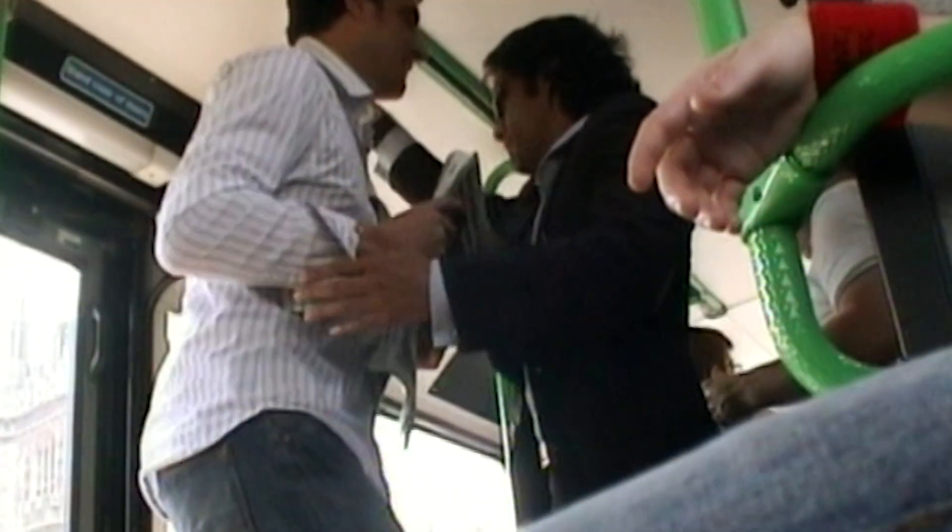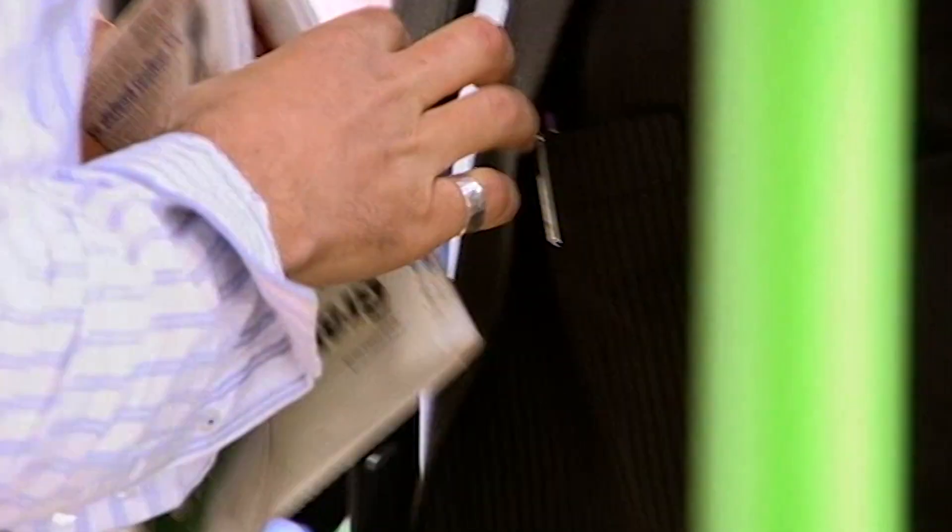As the bus jolts again, Alex uses the bump to disguise his hand going into the mark's jacket and removes the wallet. He then deftly wraps the wallet up inside his newspaper and gets off the bus at the next stop.